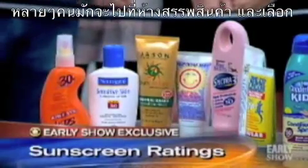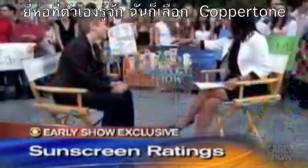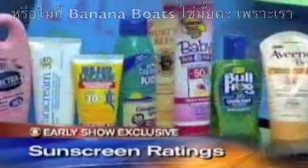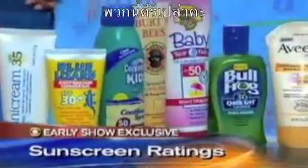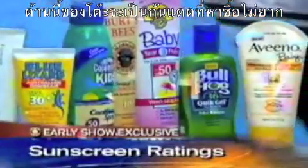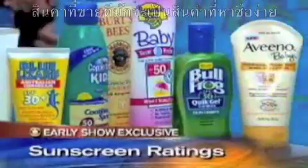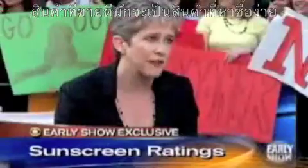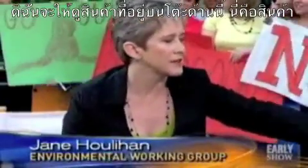Most people go to the store and they buy the brand they know — like Coppertone or Banana Boat — because they know these brands and they're very easily available. Are these good? On this side of the table, we have products that are in the moderately effective zone, but easy to find. So they're good, solid products, a little easier to find.